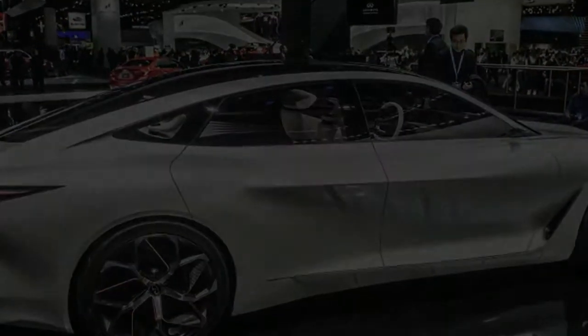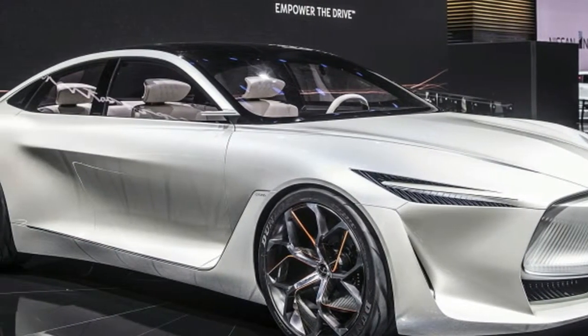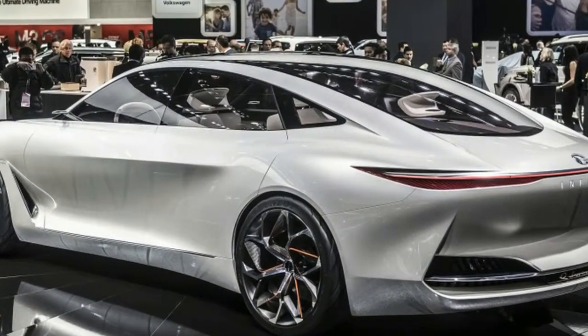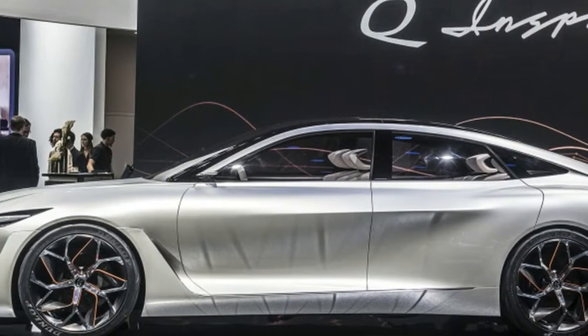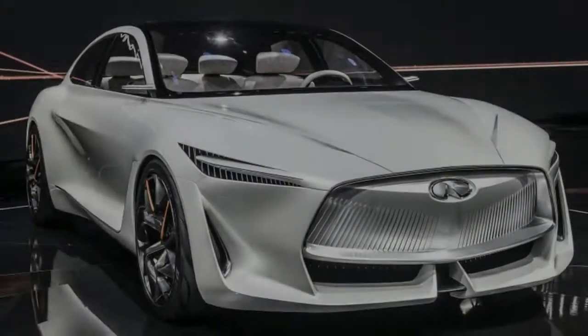As a design study, the Q Inspiration is a success. The proportions and lines are sleek and attractive, accentuated by the car's white paint. There's kind of a lot going on up front, with a large double-arch grille at the leading edge. Everything behind that, though, looks particularly harmonious — its elongated cabin and coupe-like dimensions.